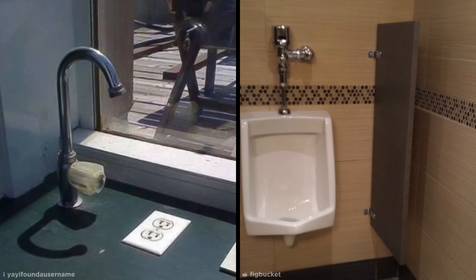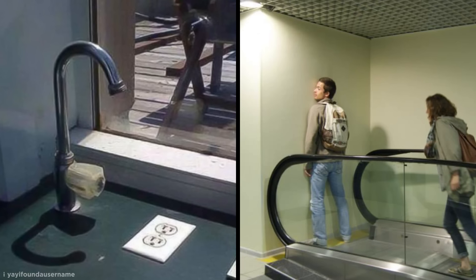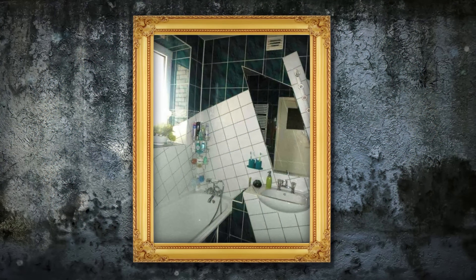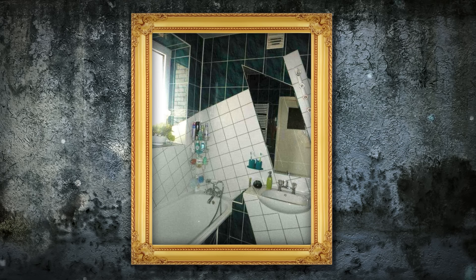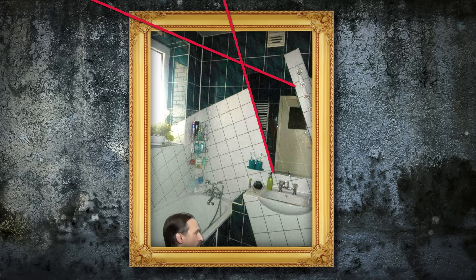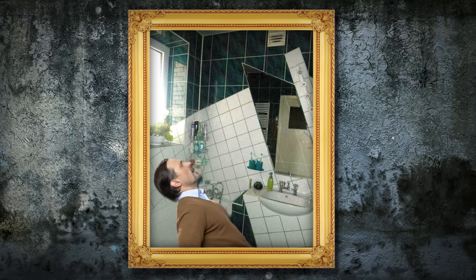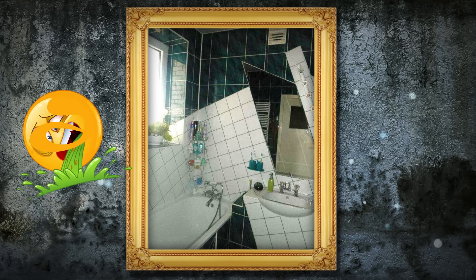There are interior design fails, and then there are just deliberately sadistic ways to torture anyone who steps inside. This bathroom is definitely the latter. The undeniably retro feel of the room is no excuse for the horrendously mismatched tile placement and angular mirror, which make it seem like the whole thing is leaning. Anyone would feel seasick in there, and entering with a hangover could spell disaster.